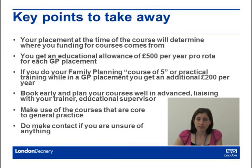To summarise a few key points: your placement at the time of the course will determine where your funding comes from. You're entitled to an education allowance of £500 per year pro-rata while in a GP placement. If you undertake any aspects of the Family Planning course while in a GP placement, you get an additional £200.